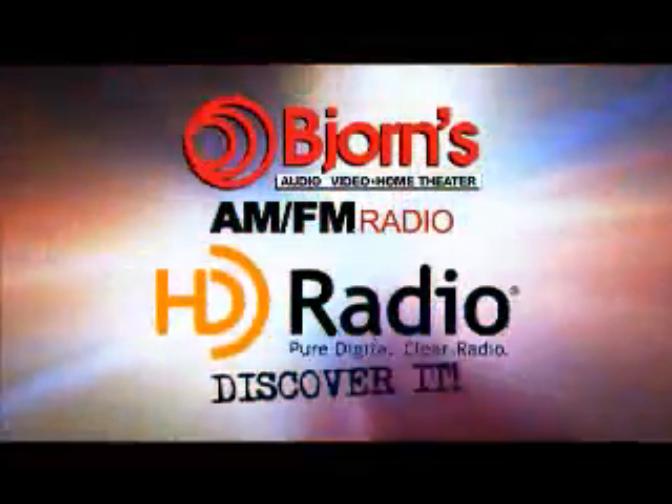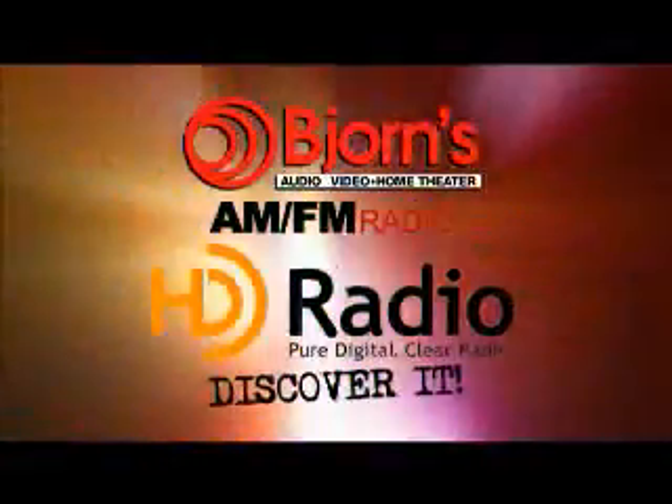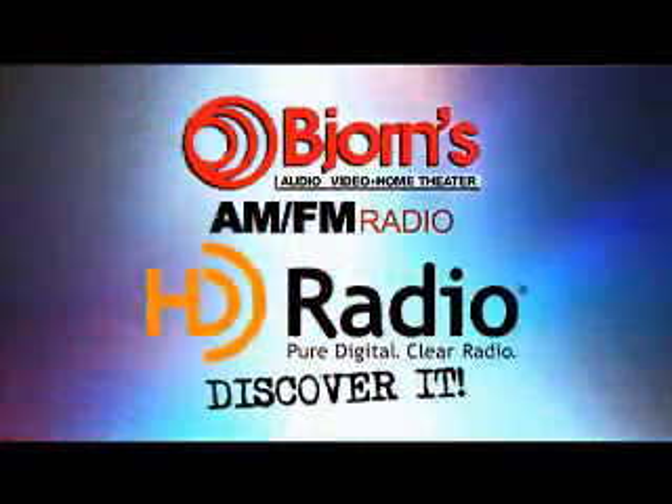AM and FM radio haven't changed much in the last 50 years. Sure, the DJs are different and so is the music, but the basic technology is the same. Now there's something called HD radio, and it's a new way to broadcast AM and FM radio signals digitally.